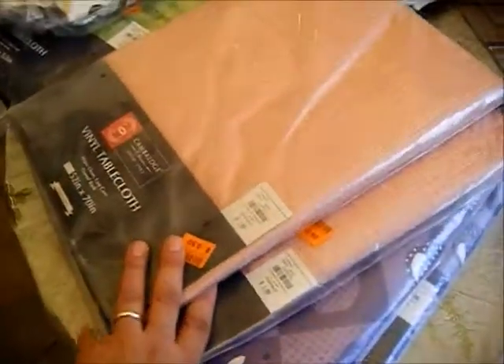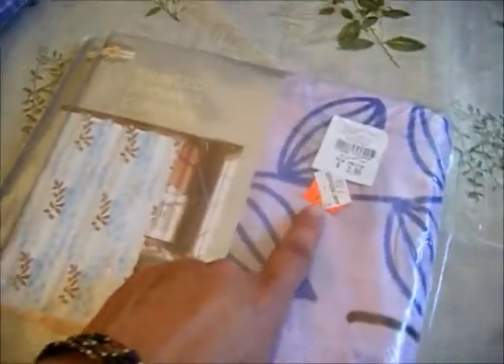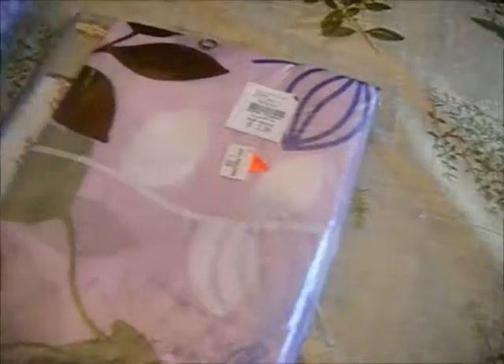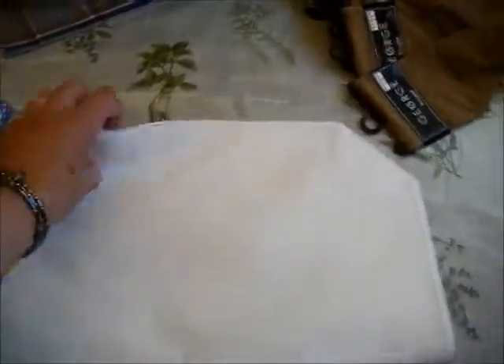I bought these shower curtains and I paid a dollar for them. By the way, I paid 50 cents each for all the tablecloths. Here is a printed shower curtain with purple and pink tones, and I'm going to donate these to the nuns for the convent if they can use them. If not, I'll find someone else who can use them.